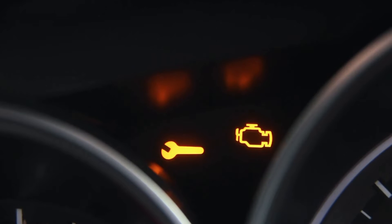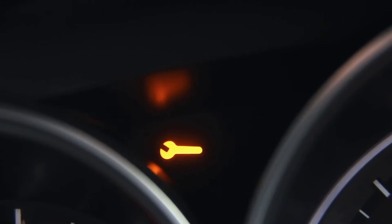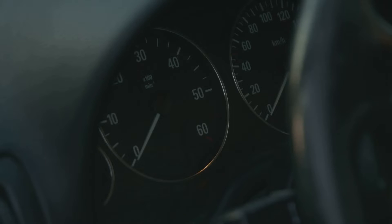Our third symptom is the dreaded check engine light. Your engine sensors are designed to expect a certain level of air flow. If a dirty filter disrupts this flow, it can trigger the check engine light. The codes it sets are often related to air flow or fuel trims, so don't be too alarmed.